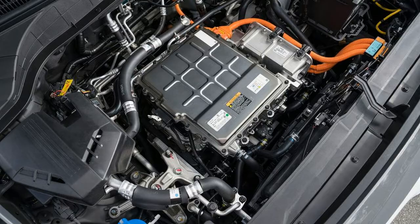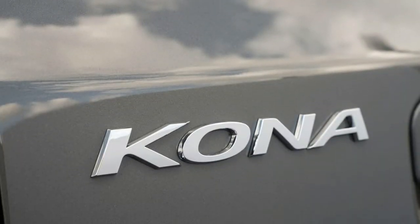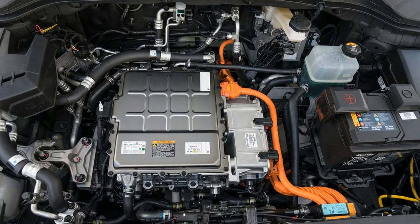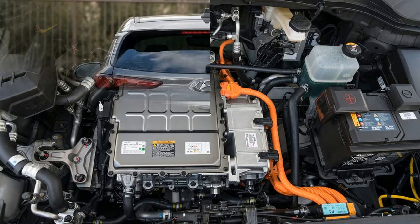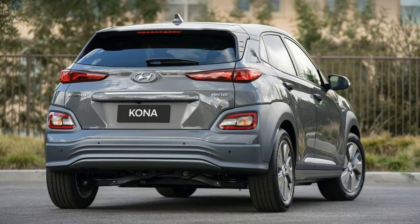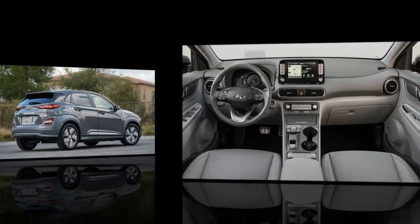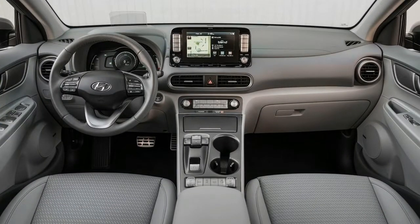That battery location means the Kona Electric has the same amount of cargo space and rear cabin room as the fuel-powered model. Cargo space comes in at 19.2 cubic feet with the 60/40 split-folding seats raised and 45.8 cubic feet with them folded. Head and legroom in the rear seat are quite good, though note that the Kona is still a smallish car — if you have a six-footer in the back, the front passenger may need to move his or her seat forward to make everyone comfortable.